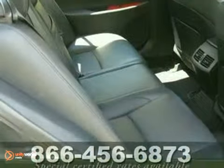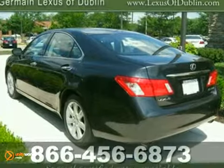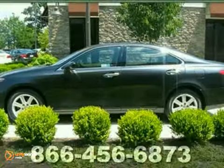The previous owner purchased it brand new. Want to save some money? Get the new look for the used price and you get a 3 year, 100,000 mile limited warranty. Come in for a test drive today.